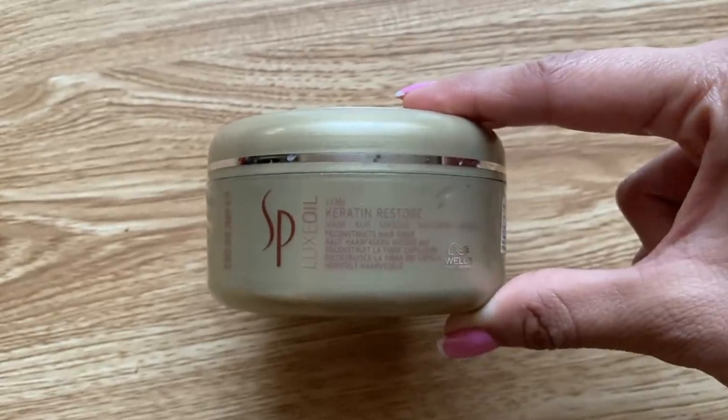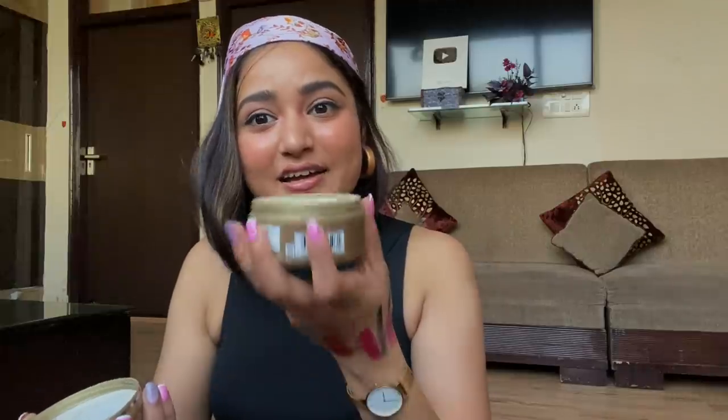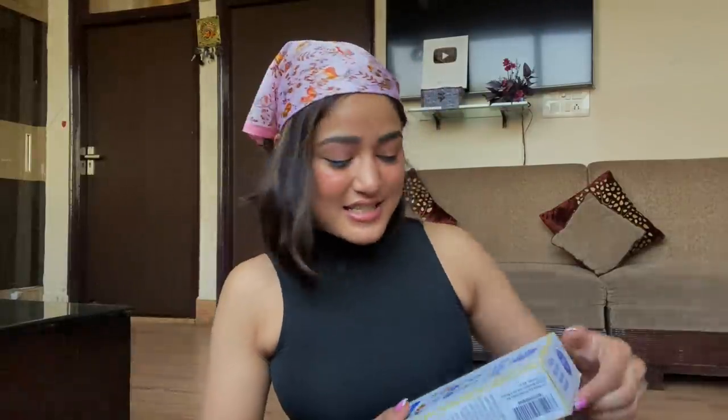I also ordered a few hair care products. First is the Wella Keratin Restore Hair Mask. I've been using Wella products on my colored hair for some time but never tried a keratin treatment. Since I use a lot of heat tools on my hair, I thought I'd give it a try. It smells amazing — like rich cocoa butter — and the box is completely full. Originally priced at 500 rupees, after 35% discount I got it for 325 rupees.